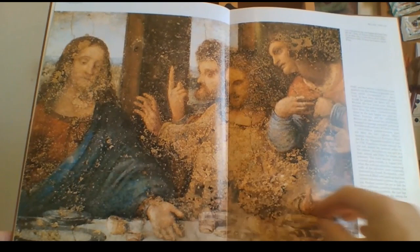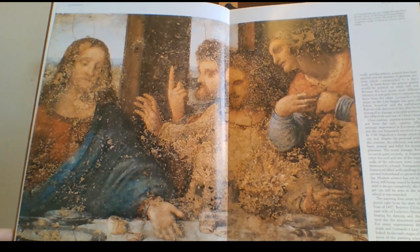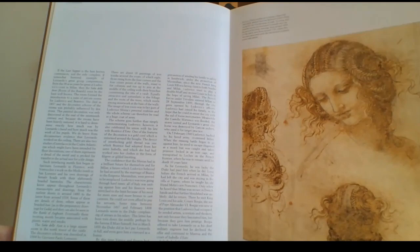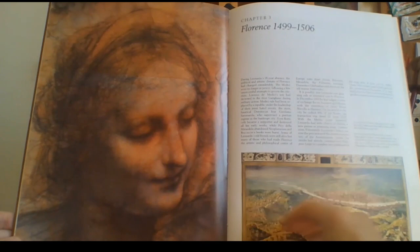On the next page there's even more detail, but the deterioration was pretty bad and you can't really fix that. I'm sure the experts would have tried. There are some more details there, and the picture below looks like Florence in the early 1500s — what the city would have looked like where he lived.